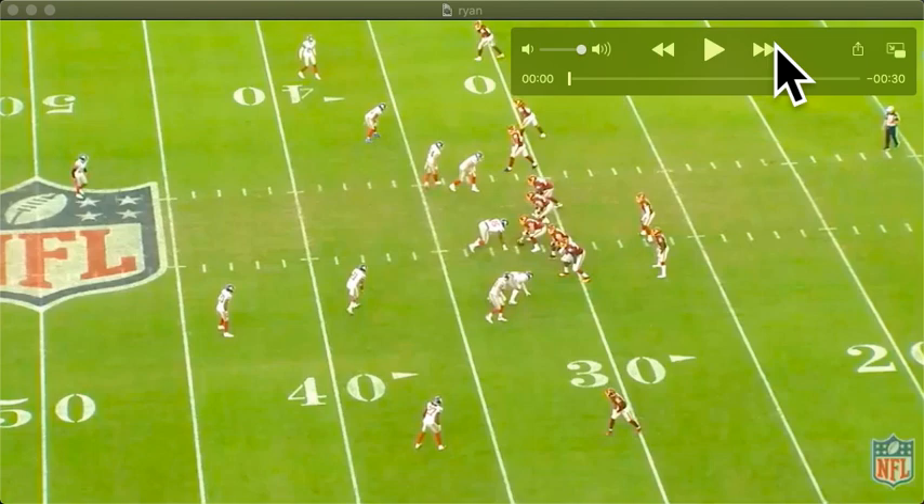Basically what it is, is a disguised Tampa 2. To explain what a Tampa 2 is, it's simply like Cover 2, where the two safeties play the halves of the field — he's playing from here to here, he's playing from there to there — and then the middle linebacker would come and bail out deep to like the logo or so. Then everyone else: he plays the flats, he's got curl hook, curl hook, flats, and then these guys are rushing.